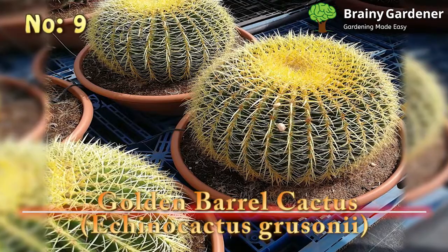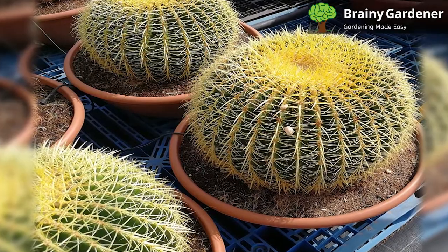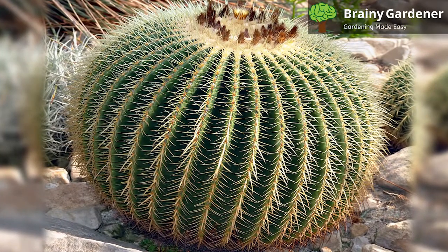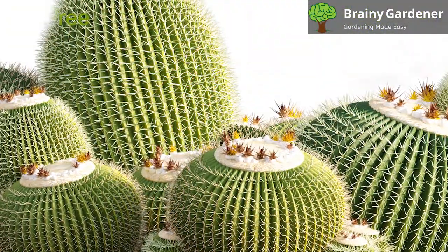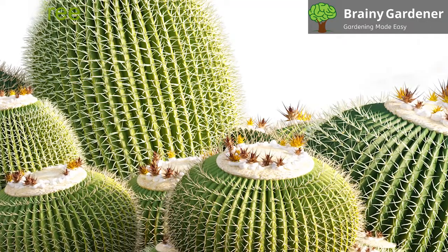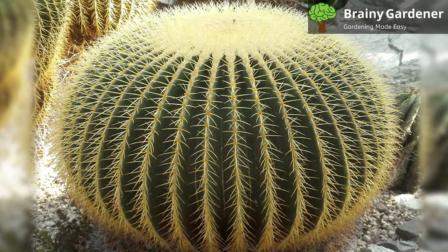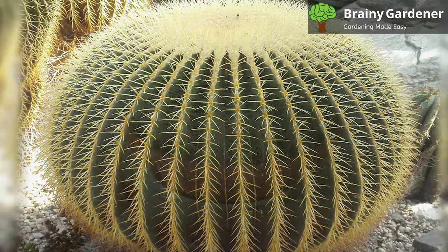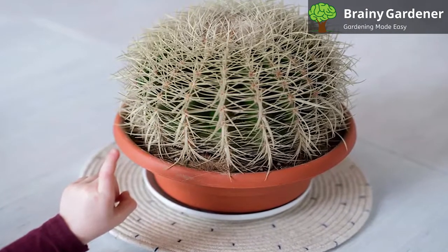Number 9: Golden Barrel Cactus, Echinocactus grusonii. The golden barrel cactus is a spherical cactus native to Mexico. It's one of the most popular cacti in the world, widespread in cultivation. This cactus is covered in spines that vary in color from yellow to brown. The spines are arranged in strictly symmetrical order along the ribs, giving the plant a striking appearance. The resulting spectacle is that of a big green ball with starkly contrasting yellow spines. Although this spiky cactus is called a barrel cactus, it remains globular for much of its life. It's only in the later stages that the globe elongates to form a tall barrel.